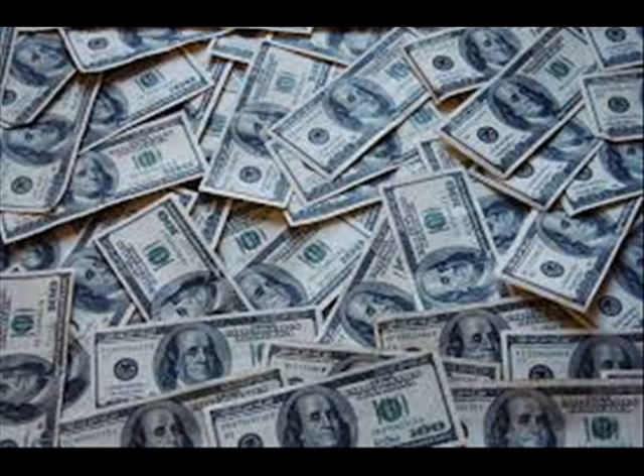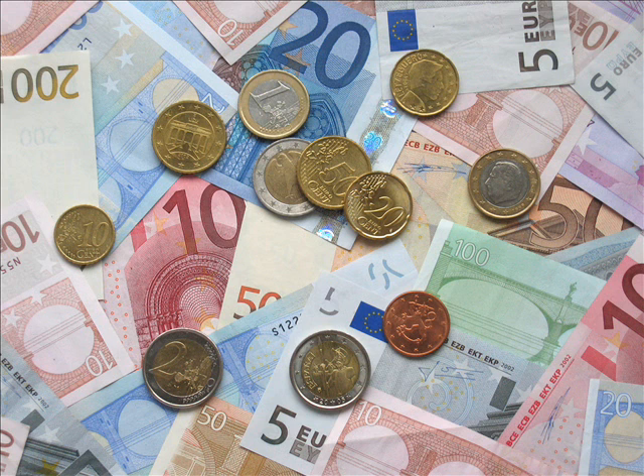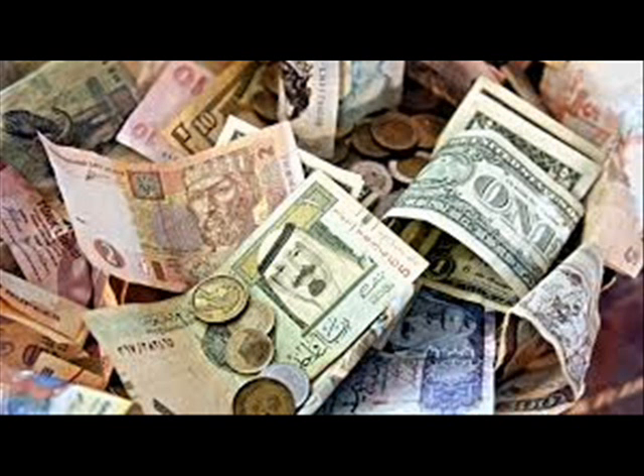Hello friends, welcome to the weekly price forecast for British Pound and US dollar. British Pound continues to be very messy, forming a bit of a shooting star during the week. We are simply bouncing around between the 1.3000 level at the bottom and the 1.3250 level at the top. This makes perfect sense considering everything that's going on.